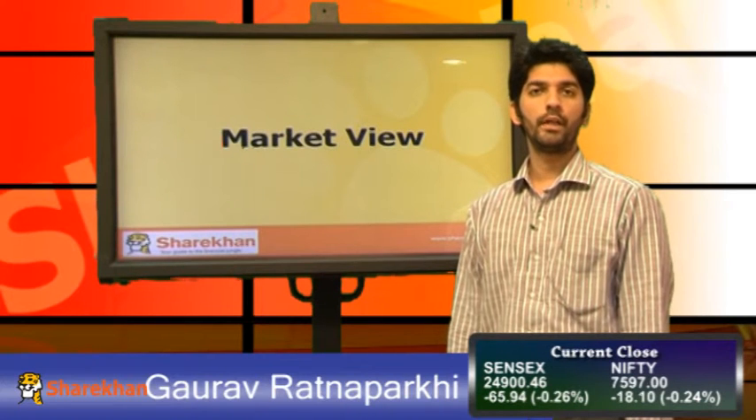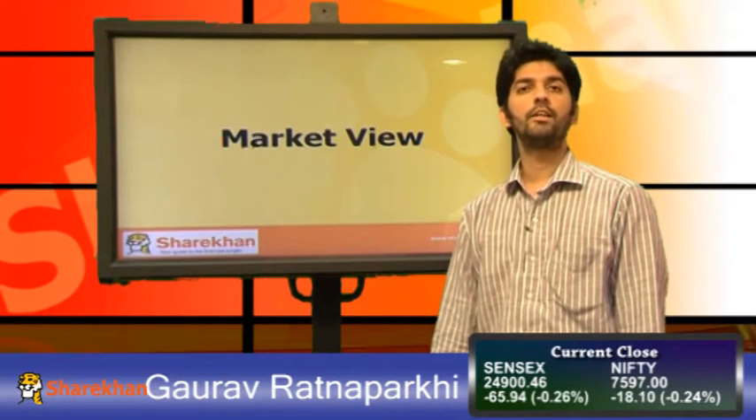Hello everybody, I am Gaurav Ratnapargi from the technical research department. We will have a look at the technical view on the Nifty market.